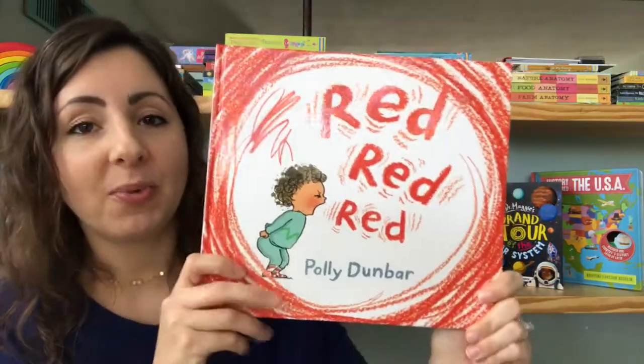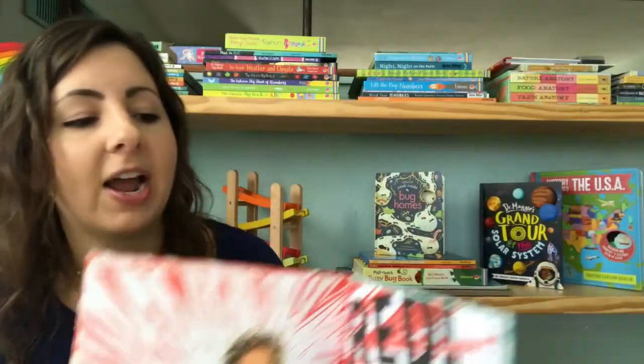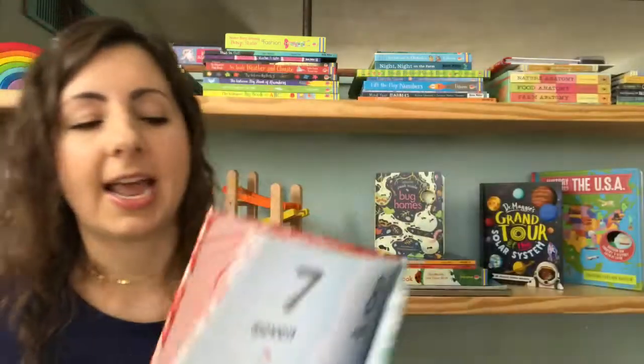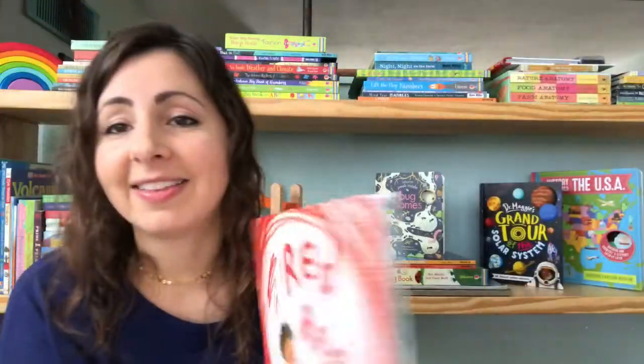Another great new book about feelings is Red, Red, Red, which is about a little boy throwing a tantrum. This is a great one to start talking with your child about their feelings as they experience them. We know that little ones don't always know what to do with their feelings. In this one, the mama helps him count to ten, and as he goes through, he calms down, is able to think clearly, and moves past that tantrum.